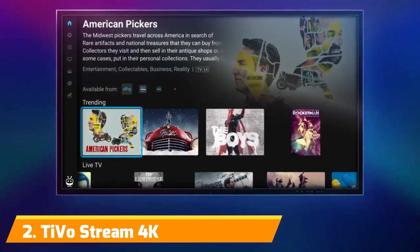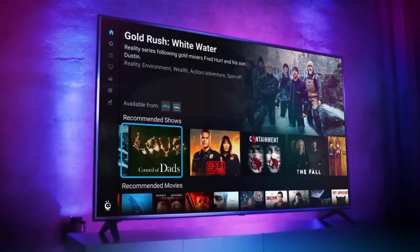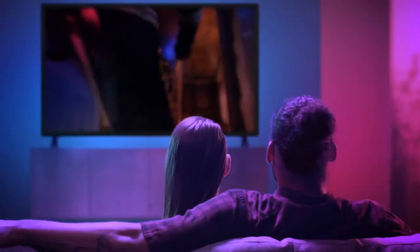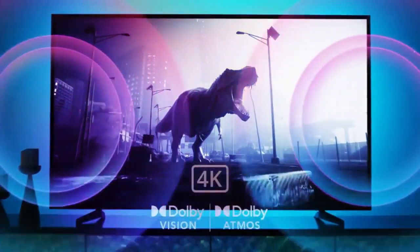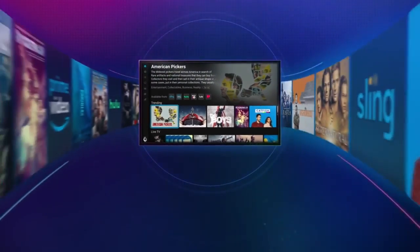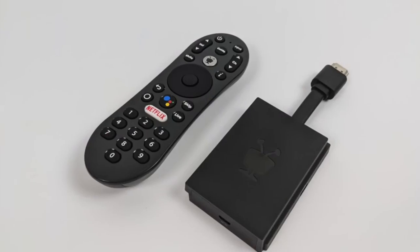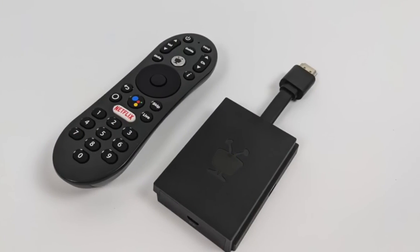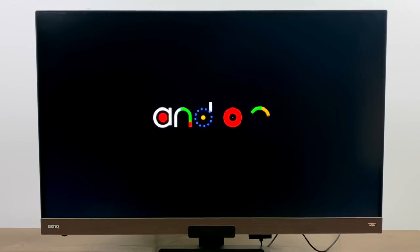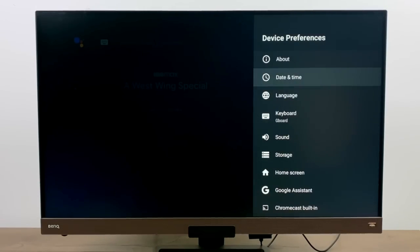Number 2: TiVo Stream 4K. For those who find high-end options like the NVIDIA Shield TV to be out of their budget, the TiVo Stream 4K is an excellent alternative. Despite its lower price, this device doesn't compromise on quality. The TiVo Stream 4K supports 4K HDR content, Dolby Vision, and Dolby Atmos, providing a rich audio-visual experience. It also features a voice remote for easy access to the Google Assistant. What sets the TiVo Stream 4K apart is its exclusive TiVo Stream app, which offers personalized recommendations based on your viewing preferences. This app also conveniently integrates all your streaming services, allowing you to access them in one unified location.